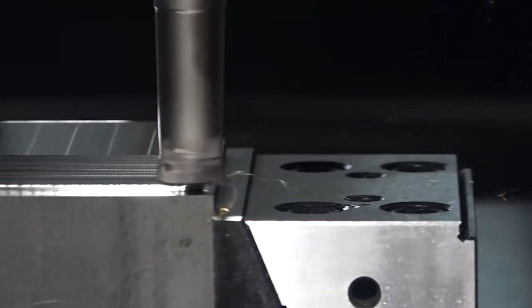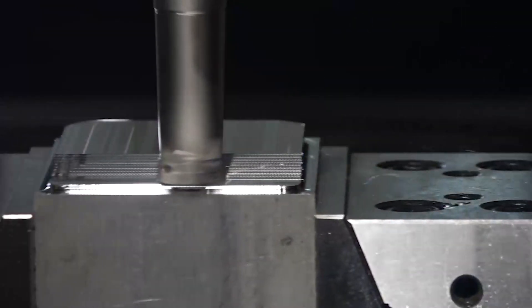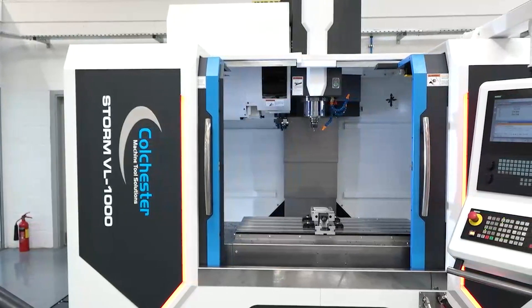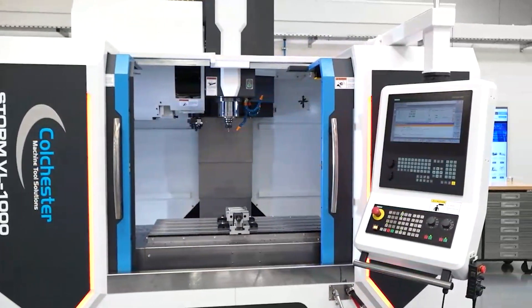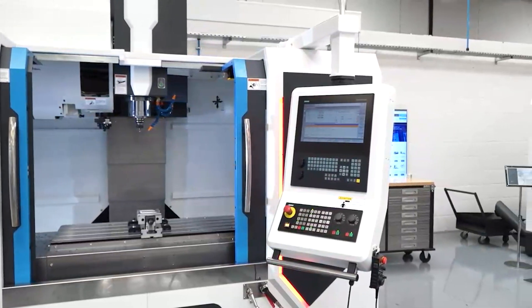When we look at the VL, that's a linear guideway vertical machining centre. When we look at the casting, it's manufactured using a high grade Meehanite cast, giving a lot more performance, reliability and precision on the machine tool itself.